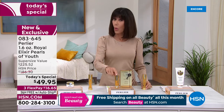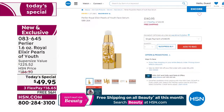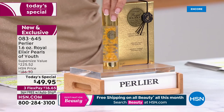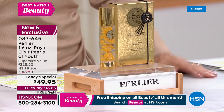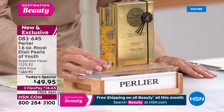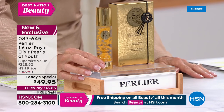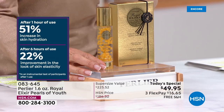You're looking at the full one-ounce size. On HSN.com that's $140.95 for that full one ounce. Today, for the first time ever and only time, we are going to supersize it. The retail on the supersize is $225.52, our HSN price would be $186.30 — but today it's $49.95.